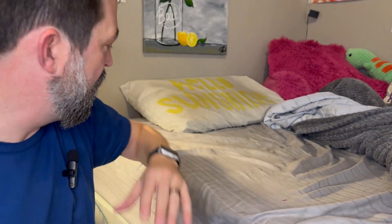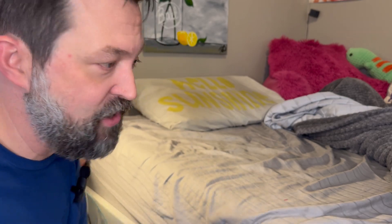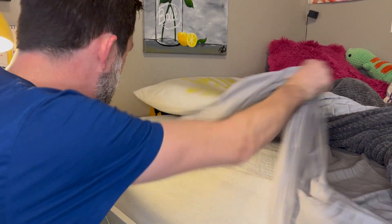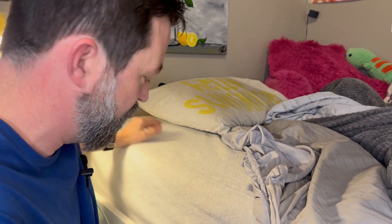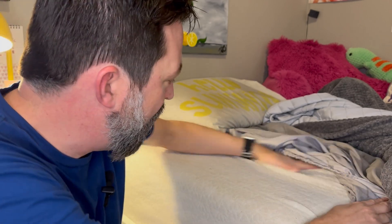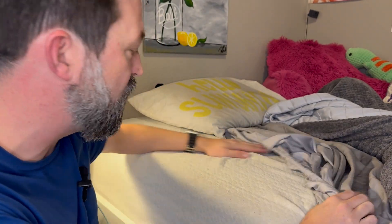All right, today I want to show you this Zenus 12-inch Memory Foam Mattress Green Tea Infused. We actually bought this a long time ago for my daughter. She was looking for a replacement mattress as we got her her big girl bed, and this Zenus mattress right here is what we ended up going with.